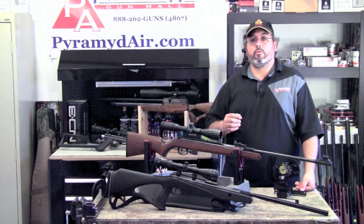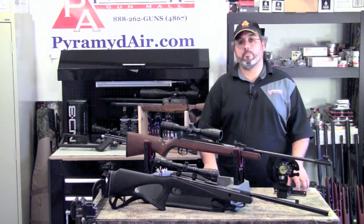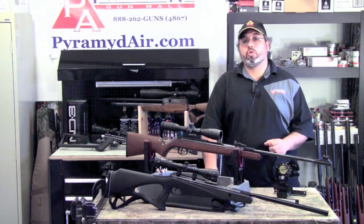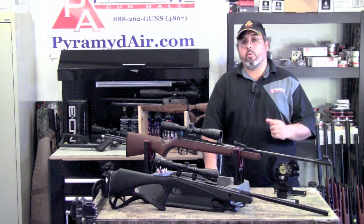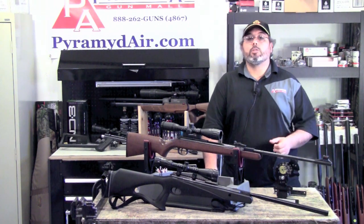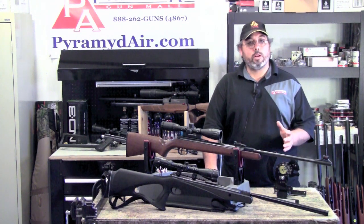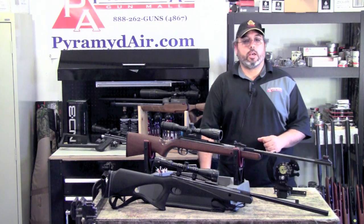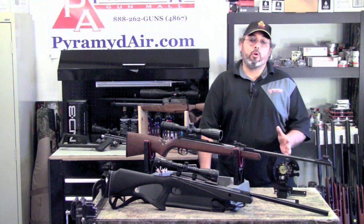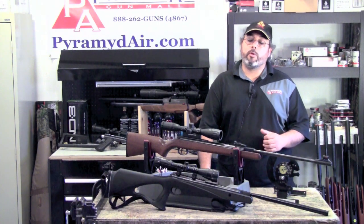Don't get suckered by velocity claims — most are inflated and achieved only with highly inaccurate lead-free ammo. A moderately fast .22 caliber pellet gun is a really optimal choice. Something like the RWS-34, the Gamo Silent Stalker Whisperer IGT, or the Benjamin Trail NP are all good options that can deliver very repeatable, respectable results. The real key to your success when hunting with an airgun is going to be practice, practice, practice. The more familiar you are with your gun, the better your results and the more consistent you'll be in the field.